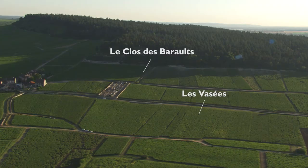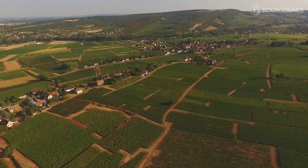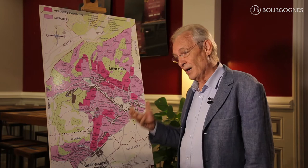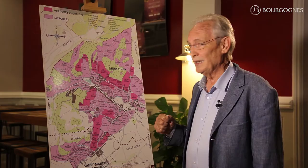Also Les Vasets, and in the small village of Saint-Martin-sous-Montégu, Le Clos des Montégu. The third group is also based on marl or limestone rock, but is a mixture of pebbles and red or brown soil. It can be between 40 centimeters and 2 meters deep.